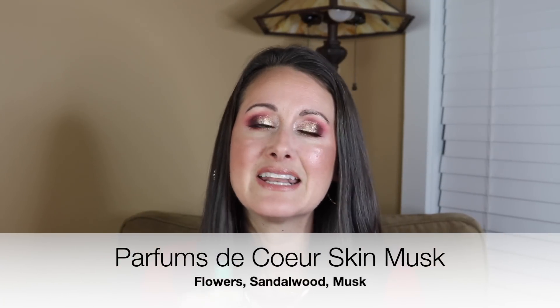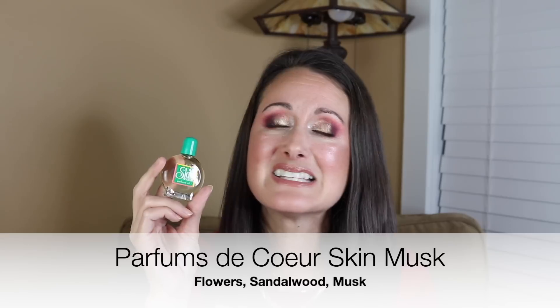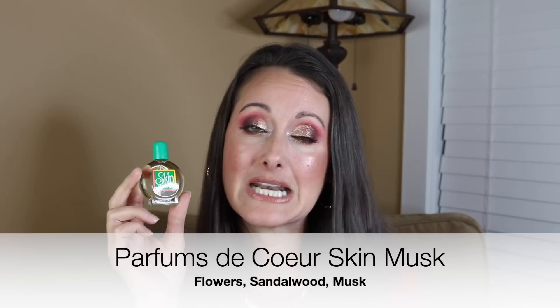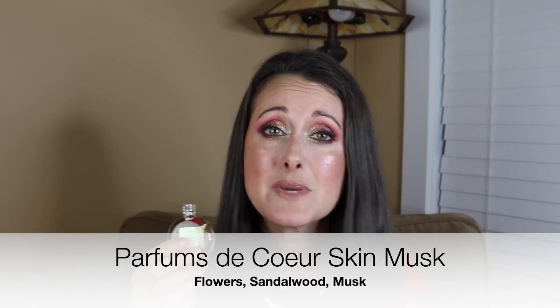Next is this little skin musk perfume oil. I'm so glad so many of you told me not to bother with the spray perfume because the oil is far superior. I am so happy that I ordered the oil first because I am in love with it. This is a vintage-smelling, 90s, sweet, warm skin musk fragrance.